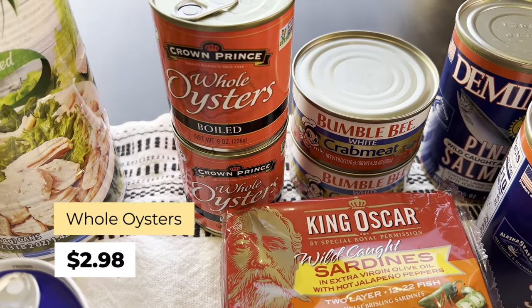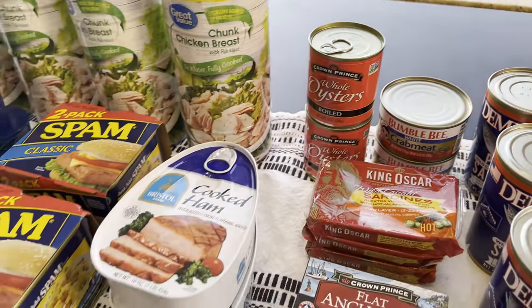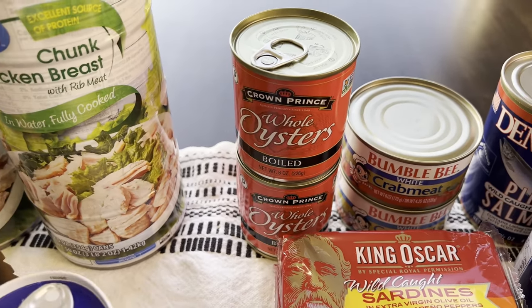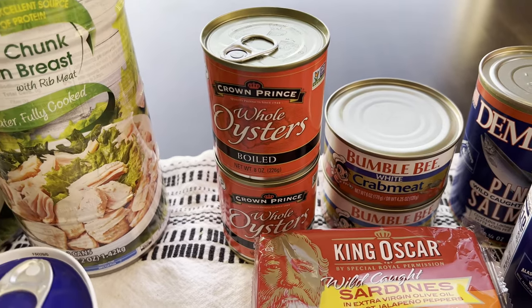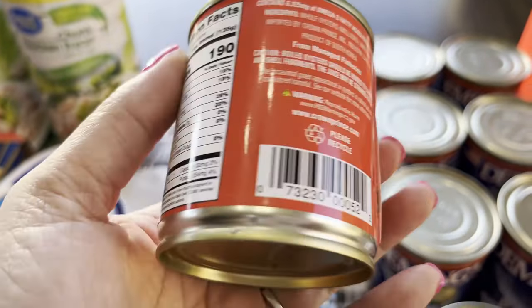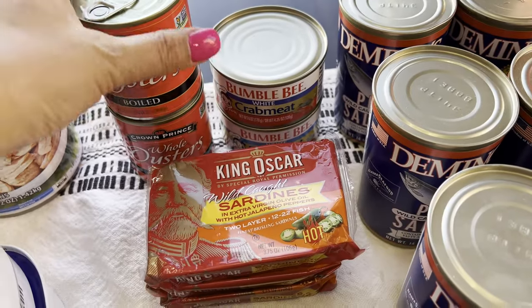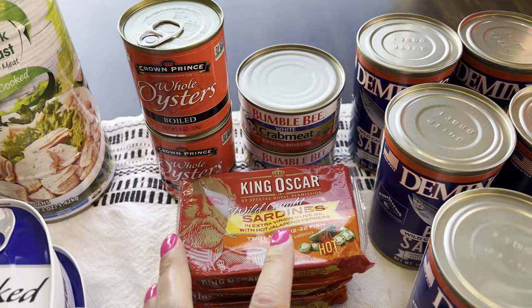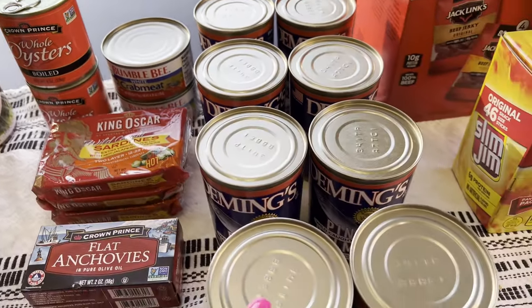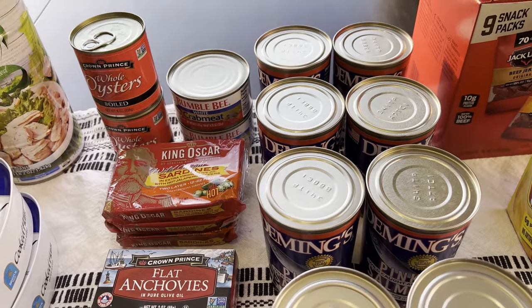Let's move over to the seafood section. I got whole oysters because I read they're supposed to be a bit healthier than canned meat, so it's a good option for something you don't have to prepare. I got two of them — two dollars and 98 cents each — and they're boiled. Expiration is 2026, so about four years. I'm going to try all of these since I haven't tried the crab meat or even the salmon.